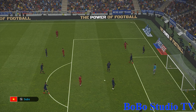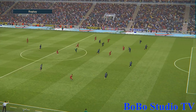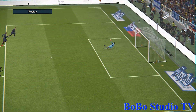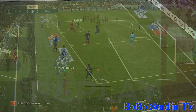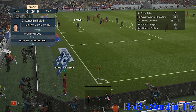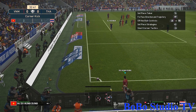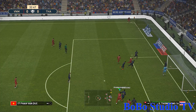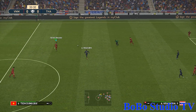He's done very well to get to that. The keeper has just received an A-plus grade. Strong punch, managed to get it away.